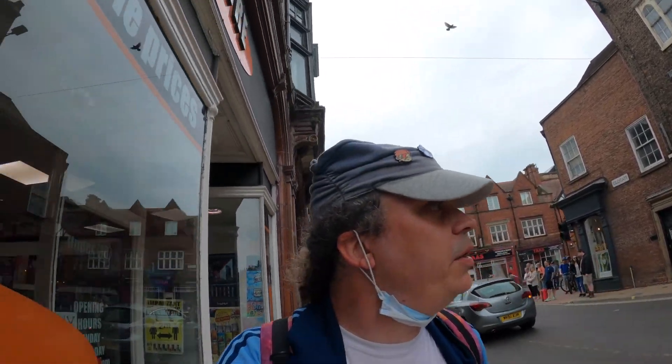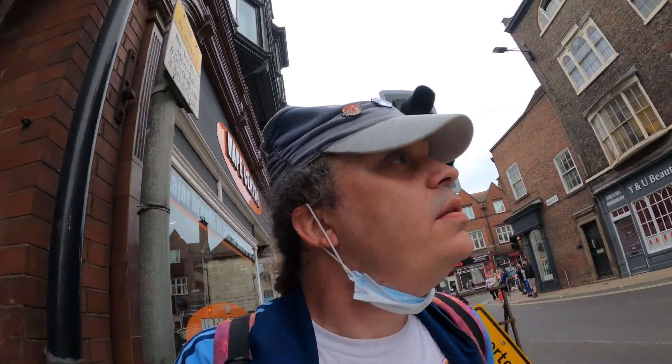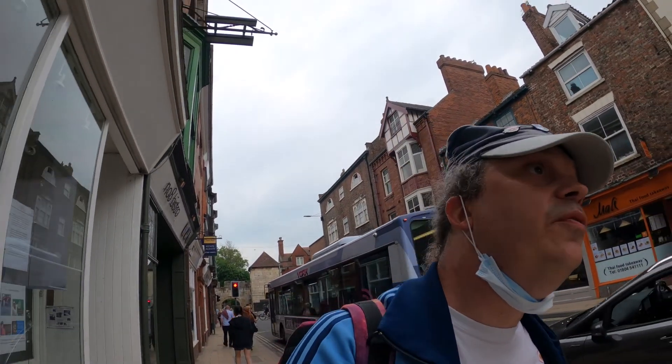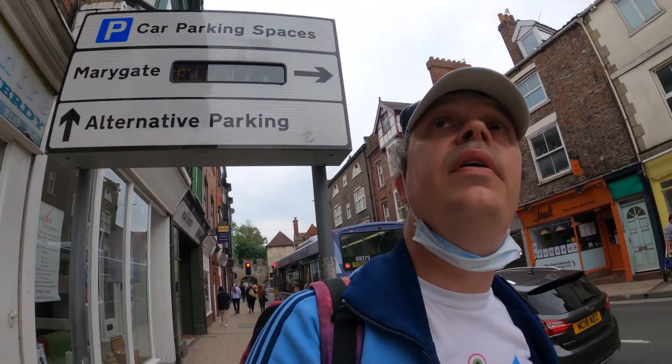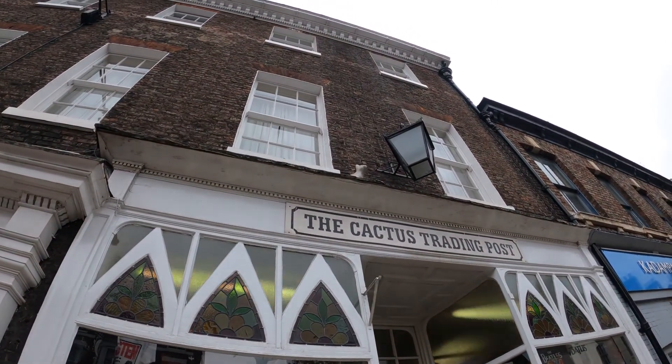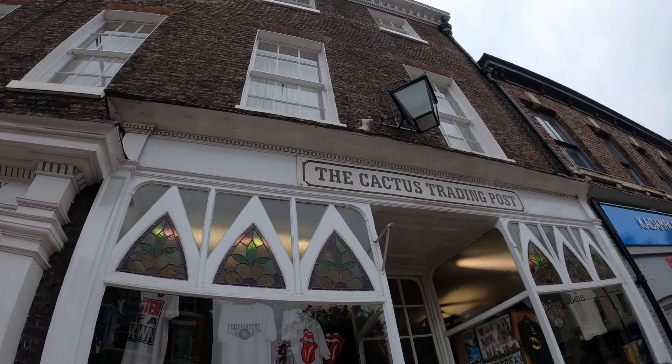I'm on the hunt now for cat number 22. It's just at the other side of the Yorkshire Insta and it's literally on its own. Once I've seen this one, I have to go back into the centre and go to the other side of town to find the remaining three. There it is - cat number 22.